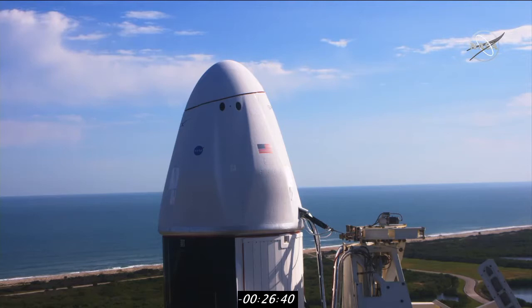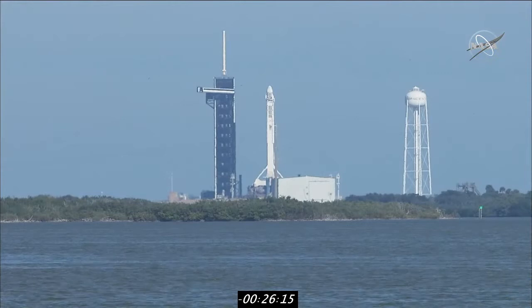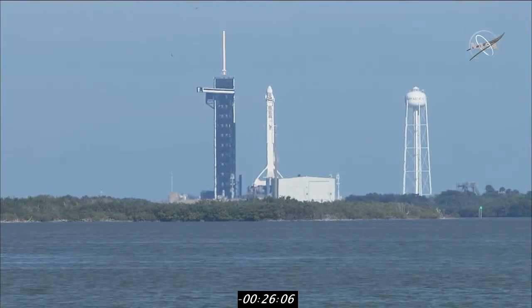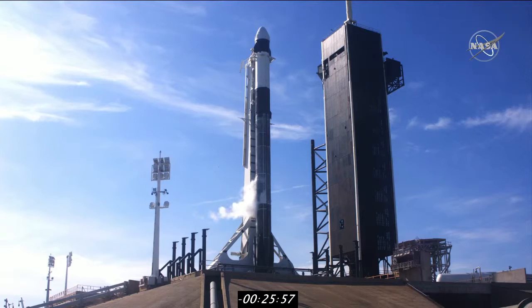Fueling began at T-35 minutes, so it's well underway now. That's RP-1, which is rocket-grade kerosene, and liquid oxygen fueling on the first stage. At T-minus 16 minutes — about 10 minutes from now — we'll hear that liquid oxygen loading has begun on the upper second stage. We've got a full staff on board today from coast to coast. We're tracking this ourselves as well as the SpaceX team here, with support from NASA telemetry and communication in Houston, Texas at Johnson Space Center, and teams from NASA's Mission Control who also support the Space Station, as well as SpaceX headquarters and Mission Control out in Hawthorne, California. Teams are keeping a close eye on things and they're liking what they're seeing so far.